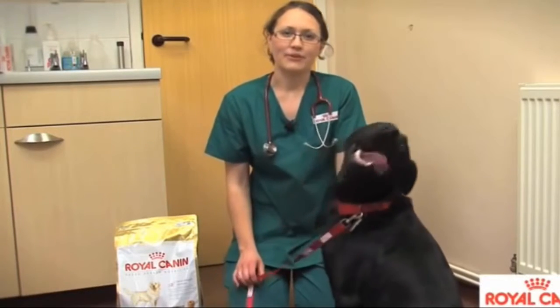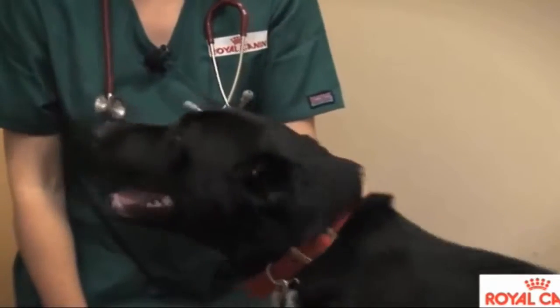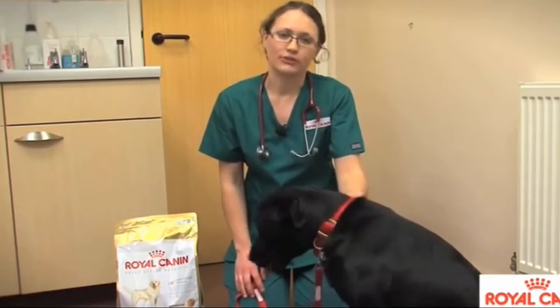Hi, my name's Katherine Howard and I'm one of the small animal vets at Royal Canin. This is Jensen, he's an 18 month old black Labrador, and today I'm going to talk to you about the benefits of tailored nutrition for your dog.